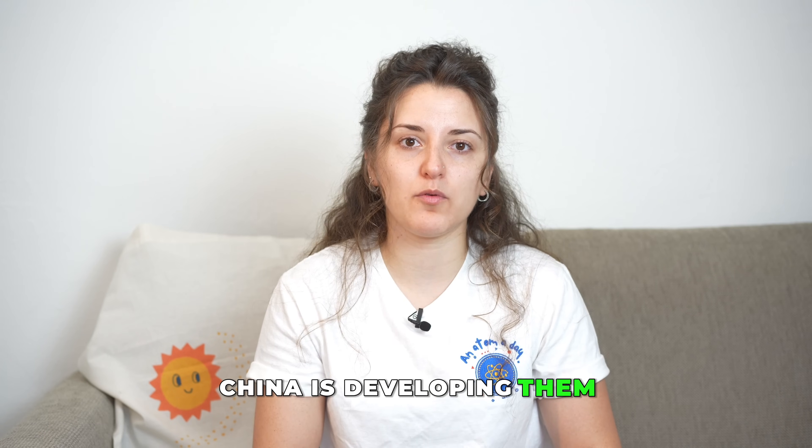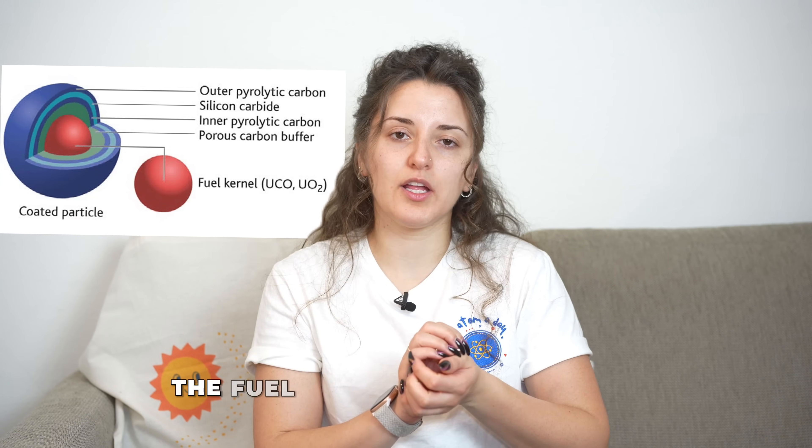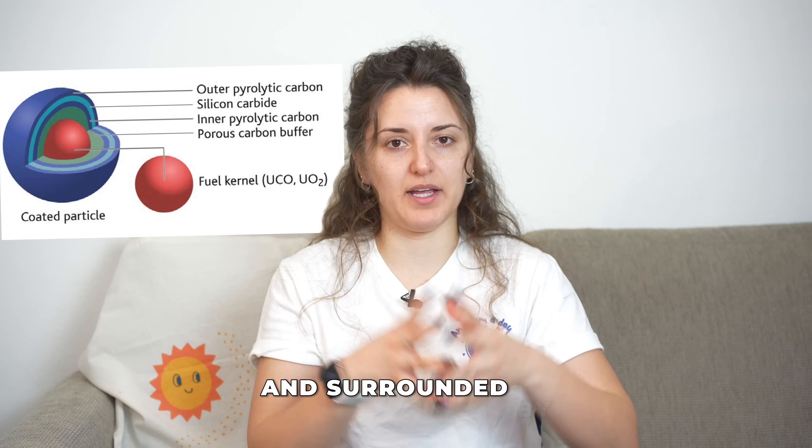There is limited operational experience with HTGRs. China is mostly developing them with the HTGR-10 and HTGR-PM, which is currently under construction. The fuel used in these reactors is TRISO particle fuel, being developed in the US. It is structured as a sphere with three layers of different components — a fissile kernel surrounded by a buffer layer and then an outer shielding layer — which is very different from the uranium dioxide pellets used in current reactors. A separate video on TRISO particle fuel can be made if there is interest.